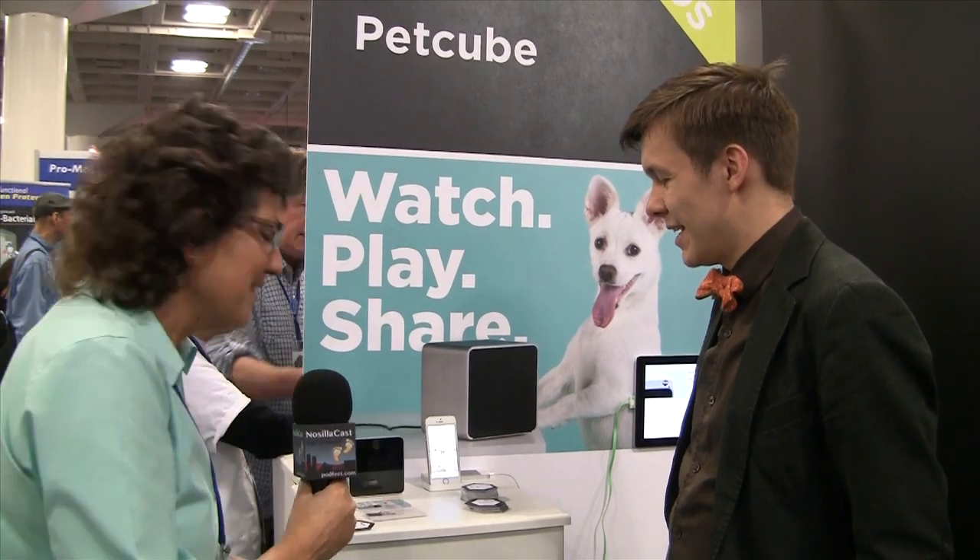Jaroslav, thank you for taking the time with us and good luck with an awesome new thing that we absolutely all need. Thanks for having me.